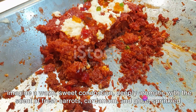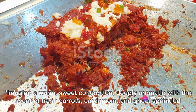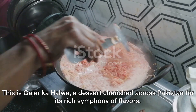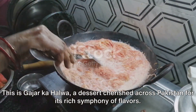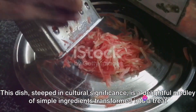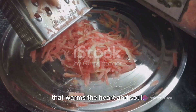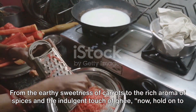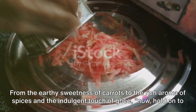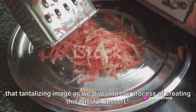Imagine a warm, sweet concoction, deeply aromatic with the scent of fresh carrots, cardamom and ghee, sprinkled with crunchy nuts and chewy raisins. This is gajar halwa, a dessert cherished across Pakistan for its rich symphony of flavors. This dish, steeped in cultural significance, is a delightful medley of simple ingredients transformed into a treat that warms the heart and soul. From the earthy sweetness of carrots to the rich aroma of spices and the indulgent touch of ghee, hold on to that tantalizing image as we dive into the process of creating this blissful dessert.